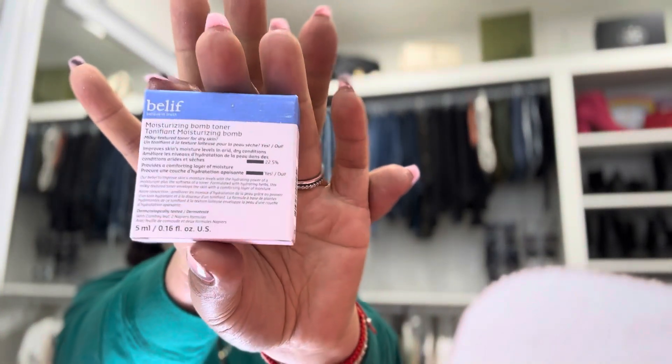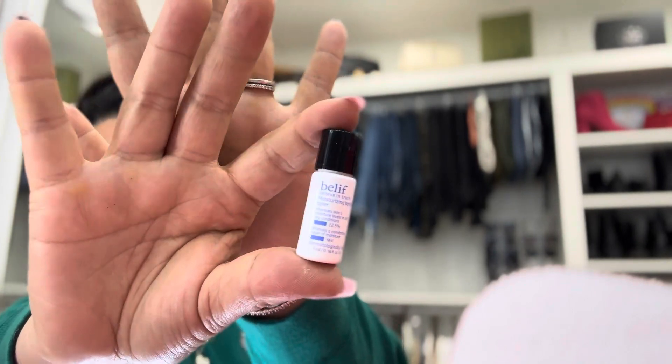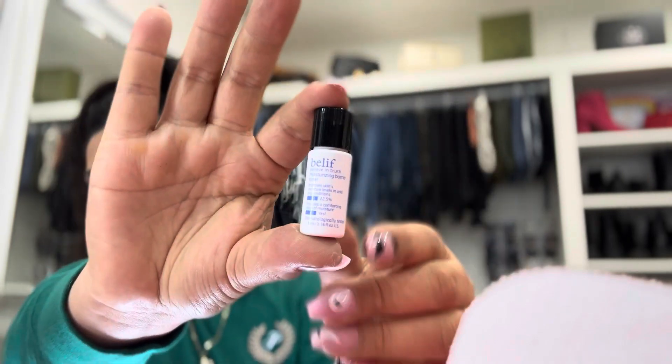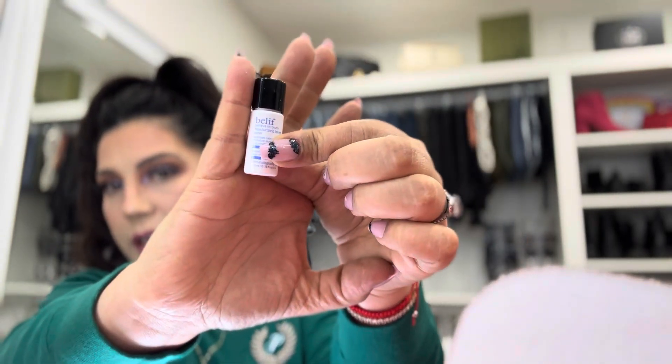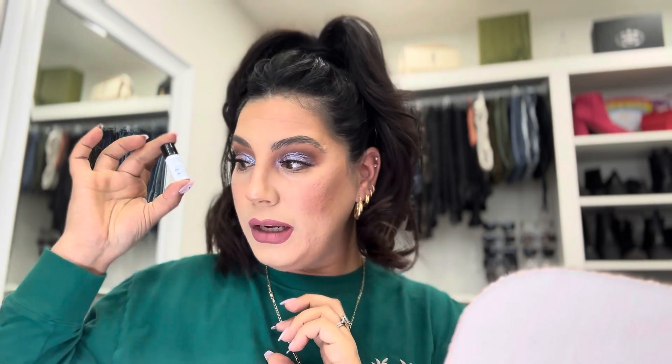The next one is coming from Belif — this brand I am very much familiar with and I really like it. But of course it's a very tiny little item: the Moisturizing Balm Toner. I'm very familiar with this product. Here is the little itty-bitty size — I'm not sure what the editors were thinking. It's like the size of my pinky, maybe even smaller. If this were a little bigger it would be more worth it; this is honestly the only exciting product for me.